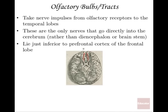The olfactory bulbs and tracks have to do with smelling. Looking at an inferior view of the brain, these are the two little white strands visible underneath — they receive smells from olfactory receptor cells and bring them into the brain. These are the only nerves that go directly into the cerebrum rather than through the diencephalon or brainstem, lying just inferior to the prefrontal cortex.